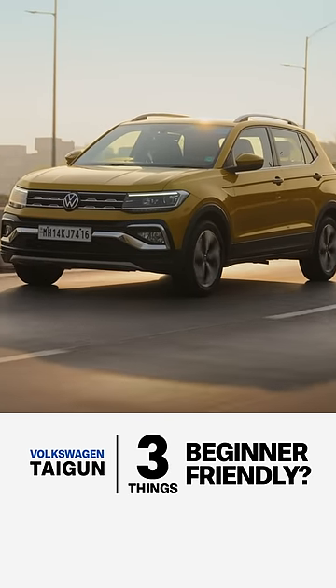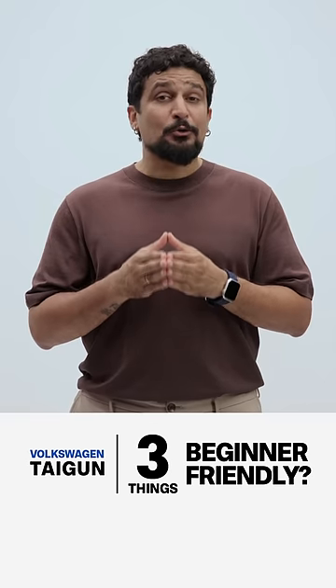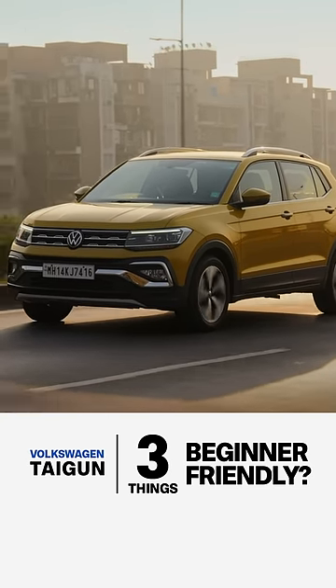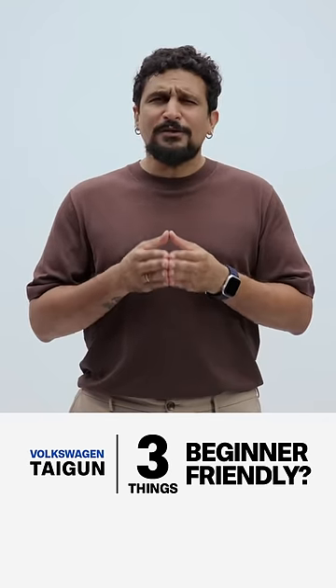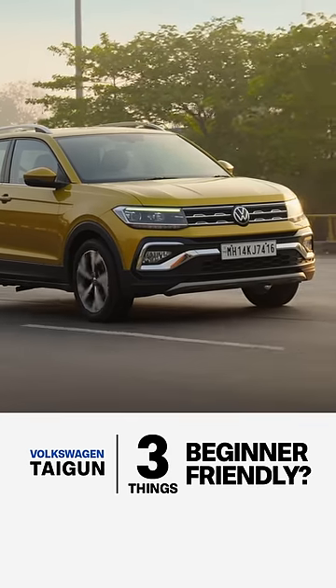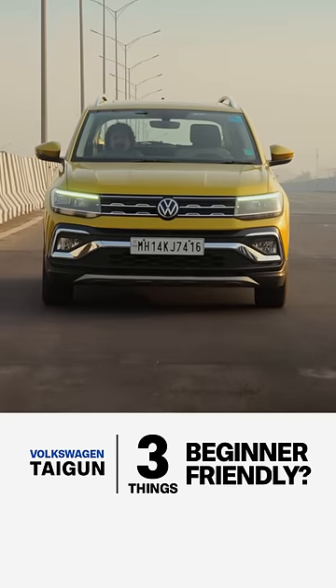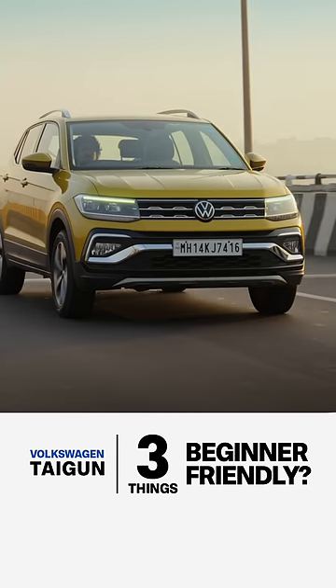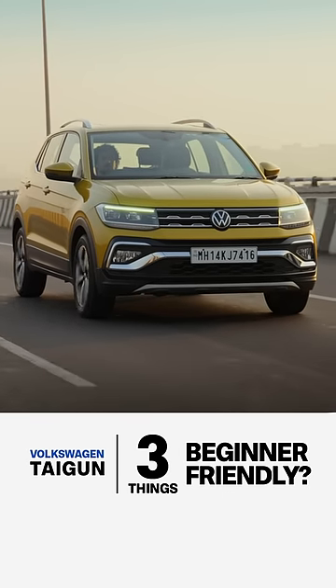Three things newer drivers should keep in mind about the Tiger. First, it's got good bones. It's got the right dimensions for everyday use. It's not too big and its controls are light, all of which make it feel car-like to drive. It's got a high seating position on offer so you get a great view out, and at high speeds it is composed and confident. So you don't have to worry about longer journeys.